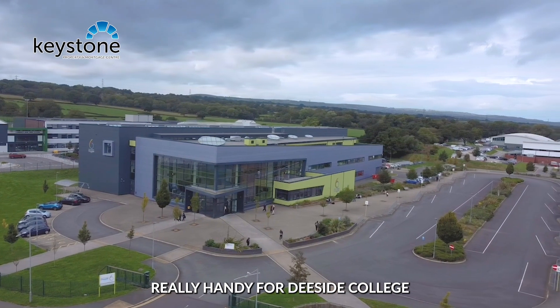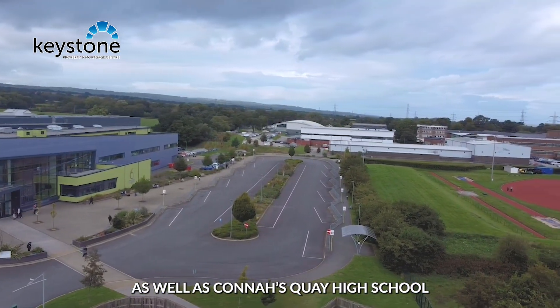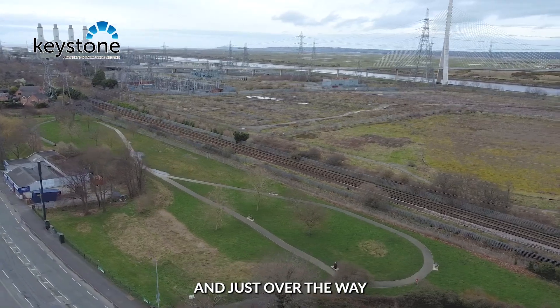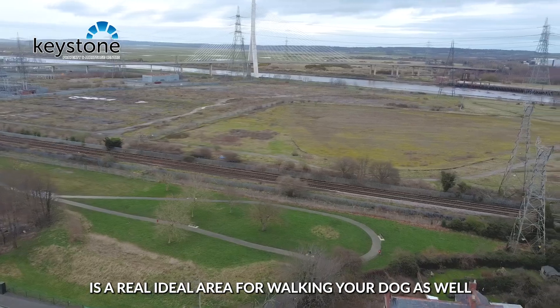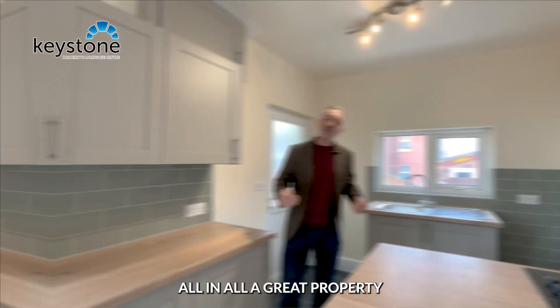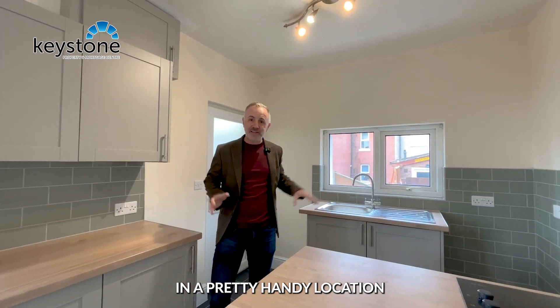So there you have it — a traditional three bedroom semi here on Hamilton Road. Really handy for Deeside College and the sixth form, as well as Connah's Quay High School. And just over the way is a real ideal area for walking your dog as well. All in all, a great property in a pretty handy location for all your amenities.